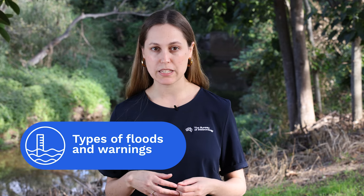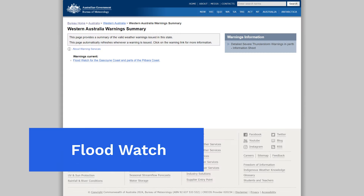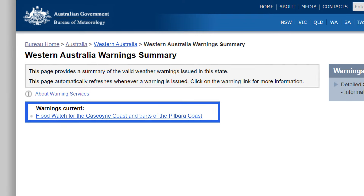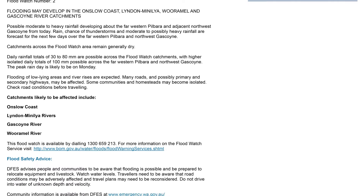Riverine flooding occurs when rainfall saturates catchments and excess runoff moves into waterways, causing river levels to rise. When this is likely, we issue a flood watch for the impacted area. This gives you early advice that riverine flooding may occur so you can prepare. This isn't a warning of imminent flooding.